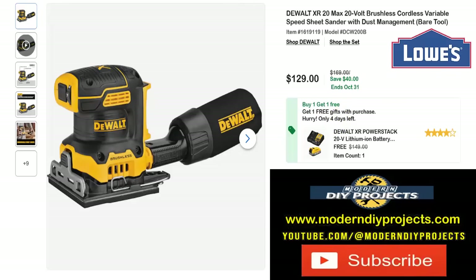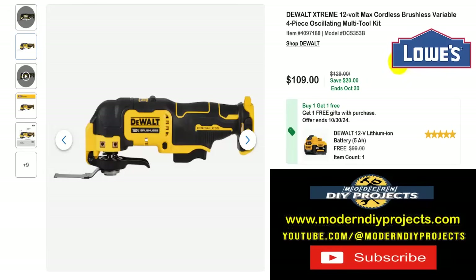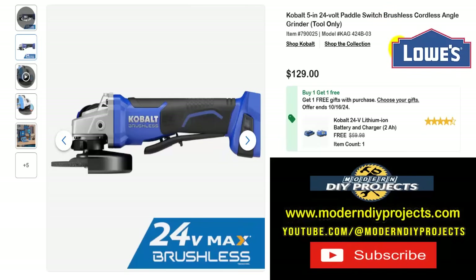How about more DeWalt savings? Here's the DeWalt Xtreme 12-volt max cordless variable speed four-piece oscillating multi-tool kit. If you didn't like the Cobalt multi-tool and want a DeWalt instead, get this for $109, normally $129, saving $20, ends October 30th. And you get another free 5-amp-hour battery — a $99 value — all the way until October 30th. Plenty of time to take advantage of this one.